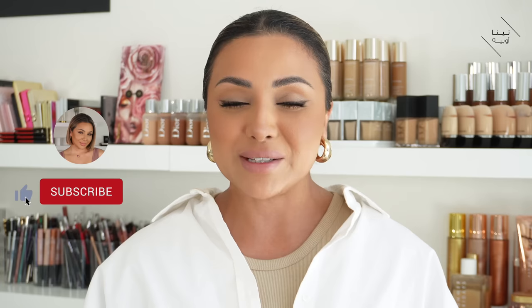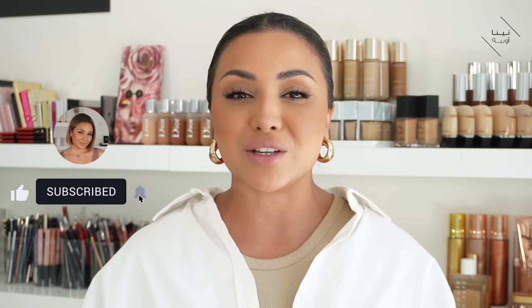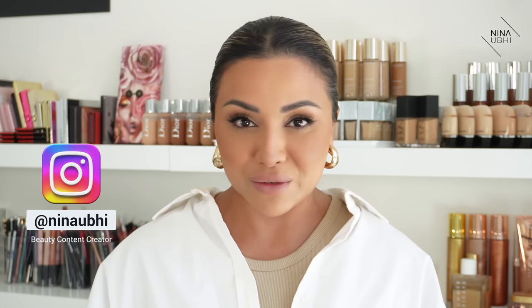Now if you do like this video, please do give it a thumbs up. Don't forget to subscribe to my channel and hit that bell button so that you never miss any of my future videos, and don't forget I'm over on Instagram too — I would love it if you head on over there to say hi. Now let's head straight into the video.